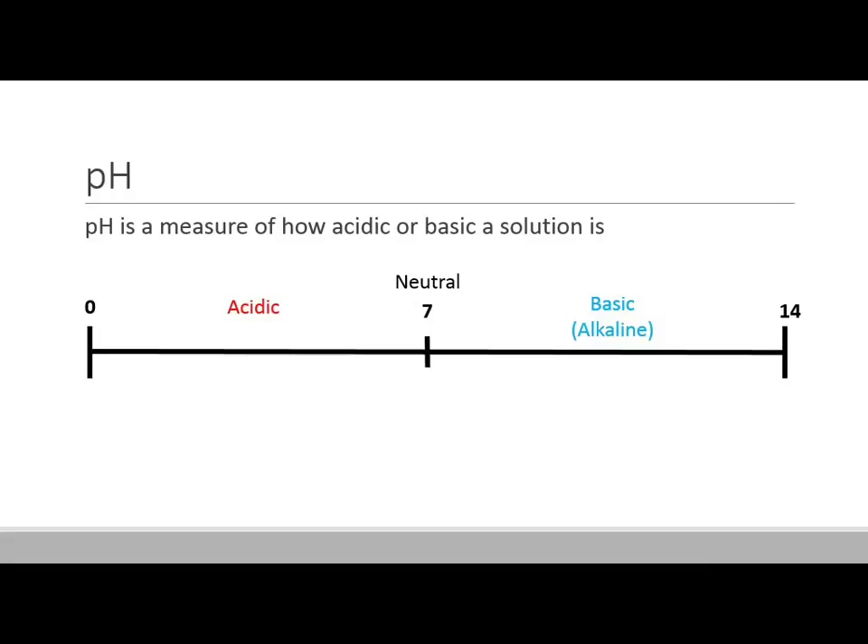Speaking of acids and bases, we can't discuss this without talking about pH. pH is a measure of how acidic or basic a solution is — basic is sometimes called alkaline. The scale goes from 0 to 14, and notice that number 14 comes from Kw: 1 times 10 to the negative 14th. Right in the middle is neutral — a pH of 7 is a neutral solution. Anything below 7 is considered acidic, and anything above 7 is considered basic or alkaline.